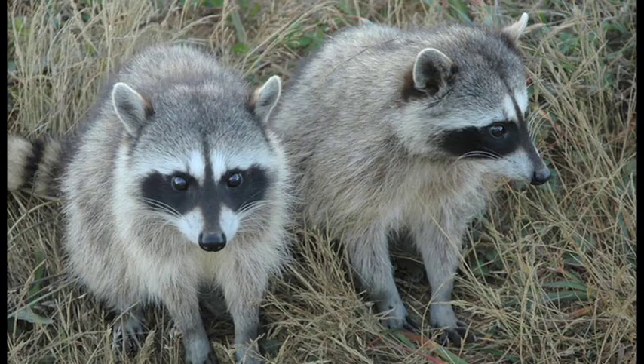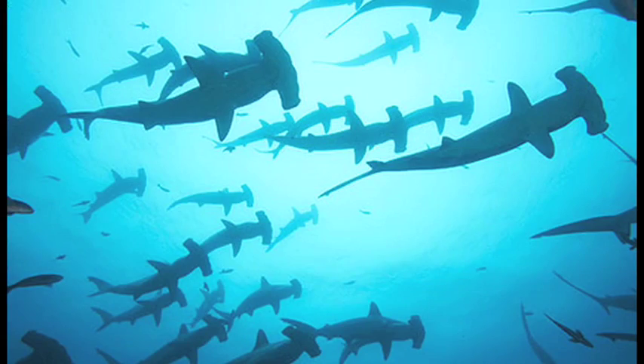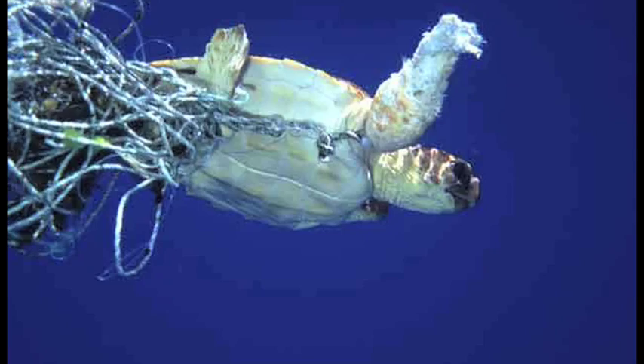What kind of risks do leatherbacks and sea turtles have out in the wild? What's the number one thing? Oh, just about anything will eat them — anything that can fit a turtle into their mouth is a predator. Once they get larger, their main predators are sharks and then humans. A lot of boating and fishing interactions with leatherbacks and loggerheads especially.